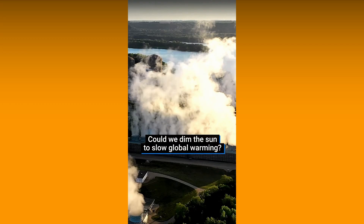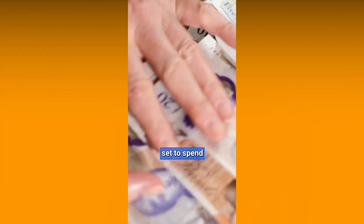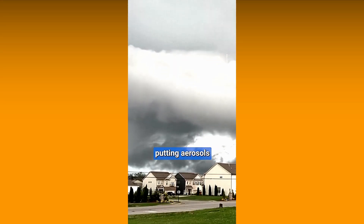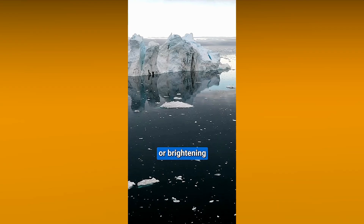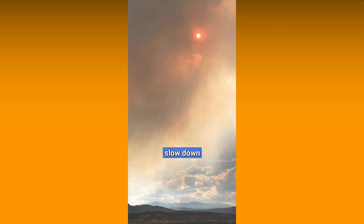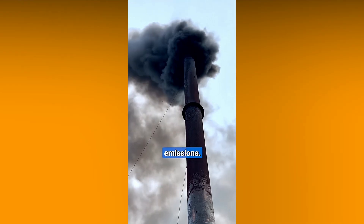Could we dim the sun to help prevent global warming? The UK is set to spend 50 million pounds on geoengineering experiments, with the aim of reflecting sunshine back into the Earth's atmosphere. This could involve putting aerosols into the atmosphere, or brightening clouds with seawater. While not a permanent solution, this could theoretically slow down warming and give humanity more time to cut carbon emissions.